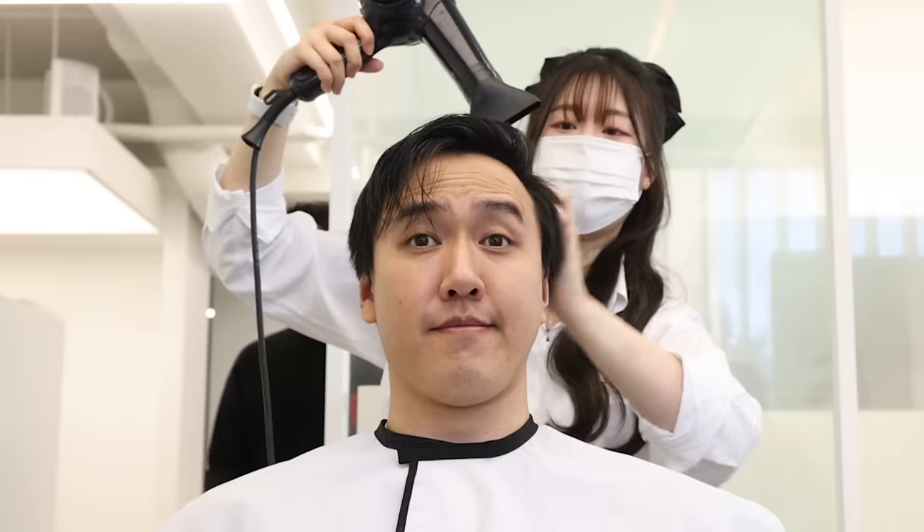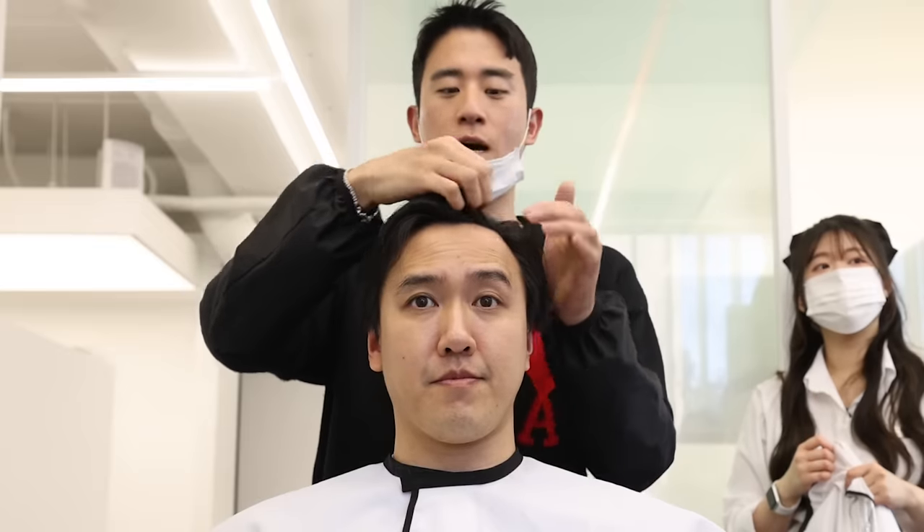After the wash, she blow dries Alfred's hair and he's ready for a consultation. Alfred showed Baekhyun a few photos for inspiration and they both decided on a style that would suit Alfred's face shape and give his hair more volume.